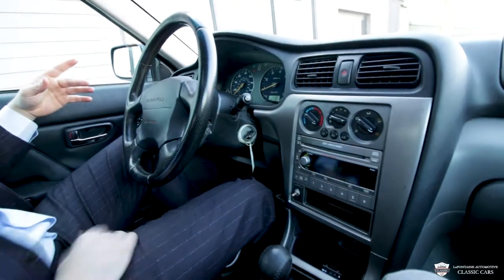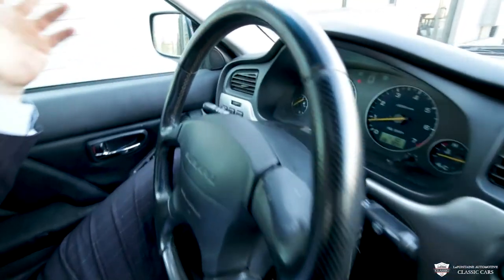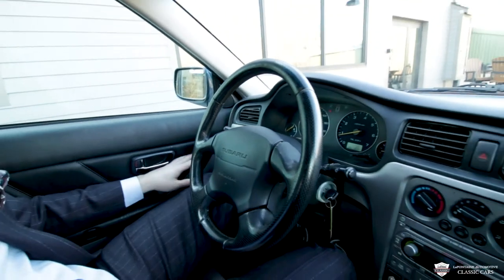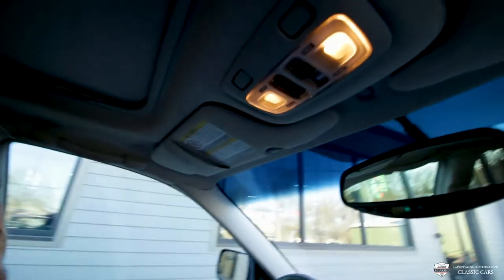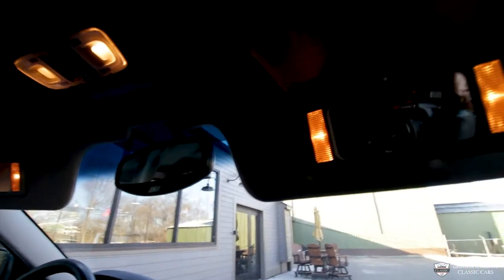We have cruise control, windshield wipers, brights, blinkers, horns, airbags, power mirrors, power locks, four power windows, and a fifth one right above us — the power sunroof. Take a look at this — it's in wonderful, wonderful condition. All the headliners are in great shape. These little dome lights all look very good, and we've even got the lights on the inside.